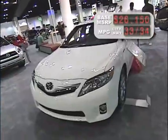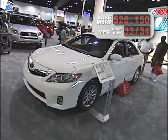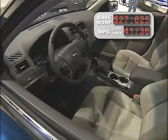Prefer a sedan? Toyota offers the Camry Hybrid, but the best-selling hybrid sedan is Ford's Fusion Hybrid — a stylish exterior, class-leading interior, and sport sedan performance.